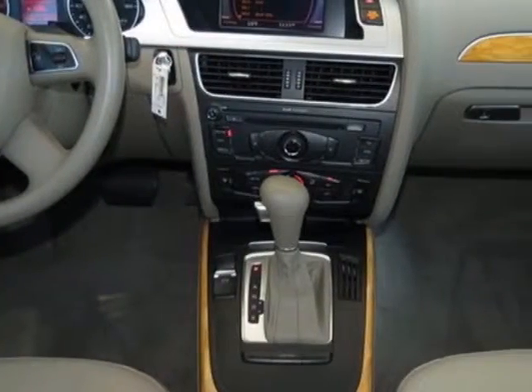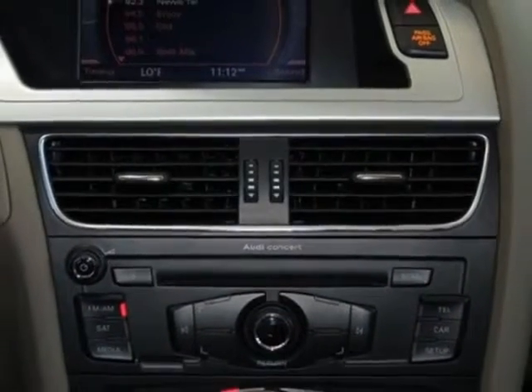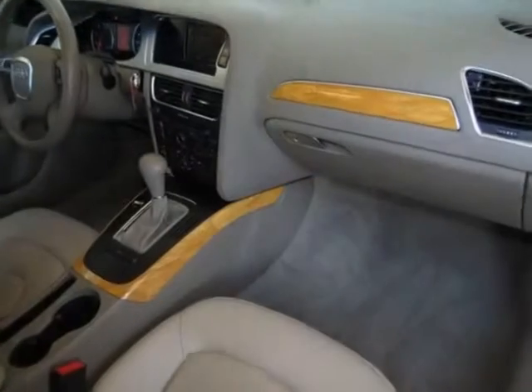Bluetooth homelink package and the Audi music interface with iPod cable. Call 877-705-4252 or email our friendly sales staff today to schedule a test drive.